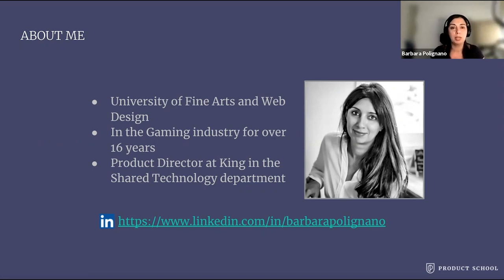You've probably heard of some of our games like Candy Crush Saga, Crash Bandicoot Fruit, On the Run, Bubble Witch Saga, Farm Hero Saga and so on. If you have any questions after this webinar, please just get in touch with me either here in the chat or on LinkedIn.